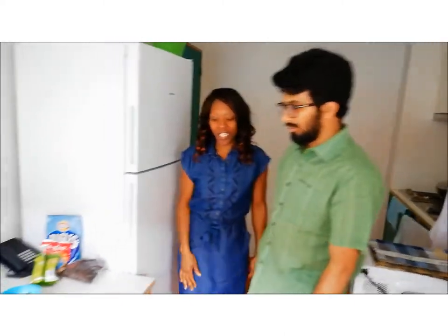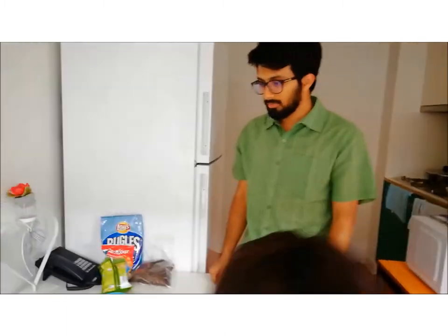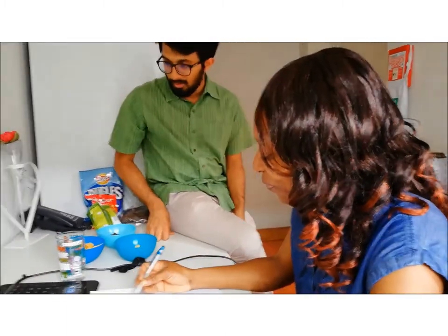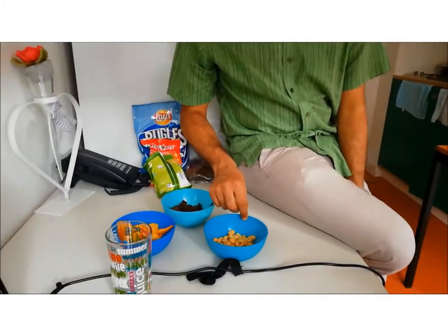Oh, you're still working? I'm still writing my foot paper. Oh, that's okay, I can do it. Sit on the table. Can I help myself? Please, sure, as you like. This is peanuts.